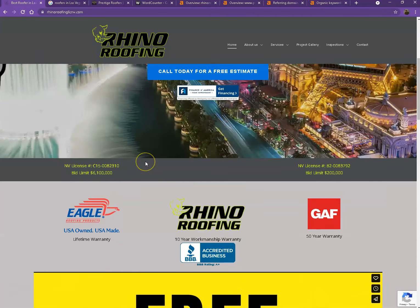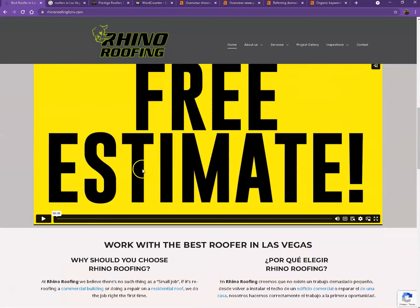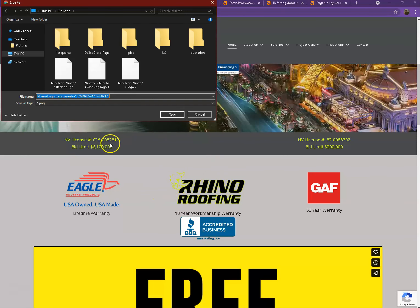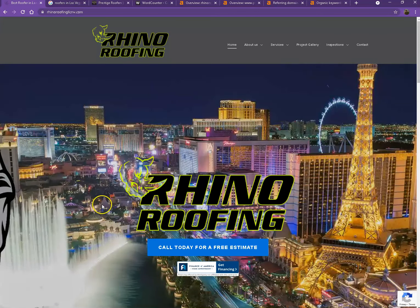Another thing I would like to share about keywords is what we call the hidden keyword. Using this photo as an example — if we save this photo and instead of naming it with a generic file name, you can actually rename it with a hidden keyword. You can do the same thing with the other photos on your website. That way you'll be able to add more keywords without them being repetitive in your visible content.